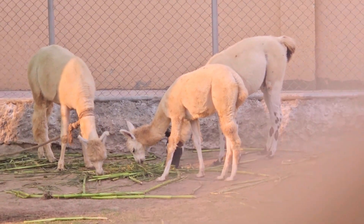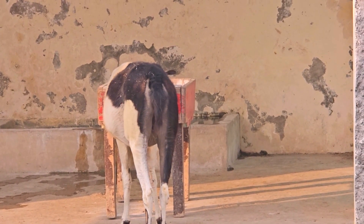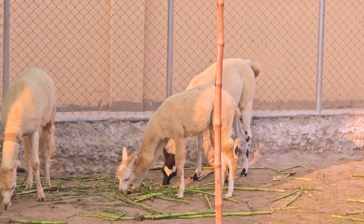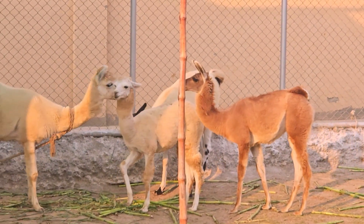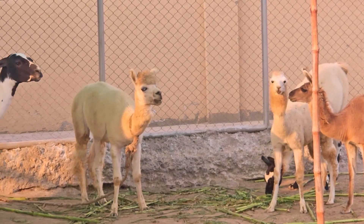Here are some key characteristics and features of llamas. Llamas are large, sturdy animals with a long neck and legs. They have a distinctive appearance with a banana-shaped curved ear and a straight profile. The coat of a llama can vary in color, including shades of white, black, brown, and gray.